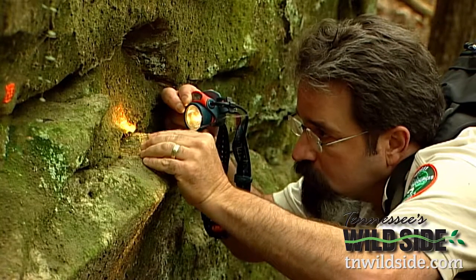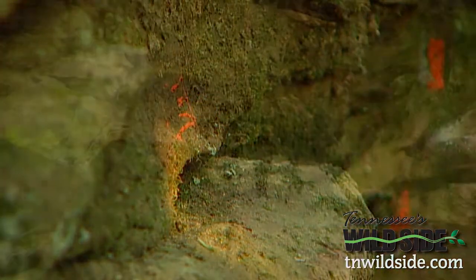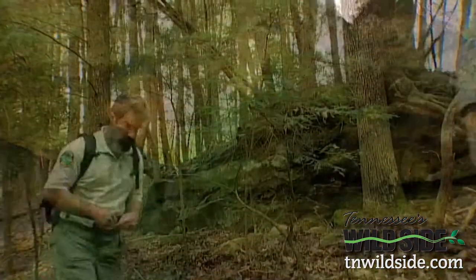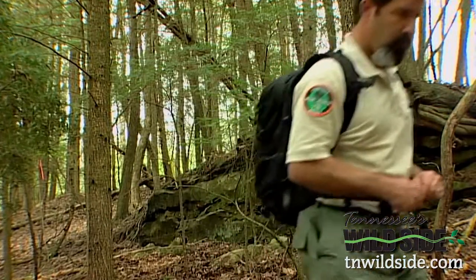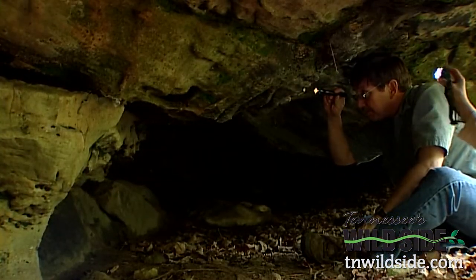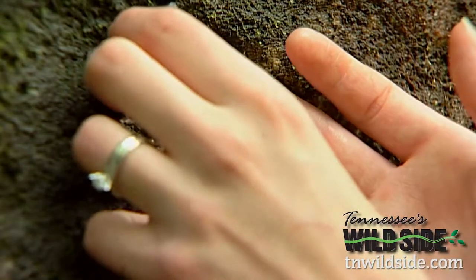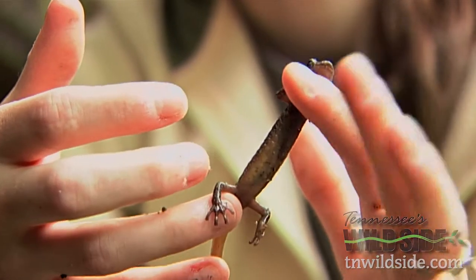It takes patient probing of the crevices in rock outcrops. The TWRA's Kirk Miles and Mark Thurman join Tennessee Tech Biology professor Dan Combs to help Samantha with her research project. They are completely terrestrial — they even lay their eggs inside the rock crevices, so they don't even have to have water for their eggs.